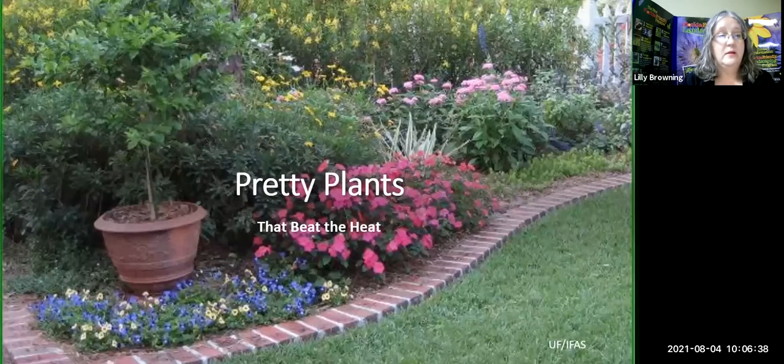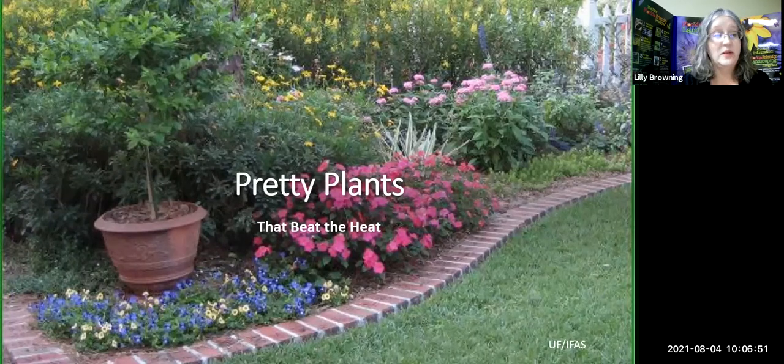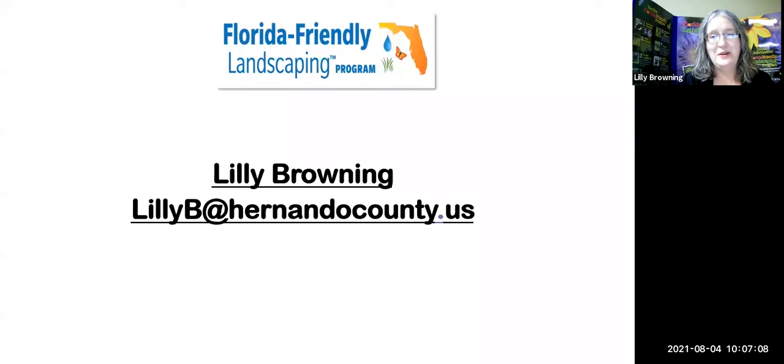Thank you very much, Karen. We're here today to talk about pretty plants. We put off this talk a month ago because a storm was coming, so we talked about trees instead. Let's talk about plants that beat the heat — it's August and we still have a couple months of hot weather ahead. I'm Lily Browning. I work for Hernando County Utilities in Water Conservation, and I use the Florida Friendly Landscaping program to teach. There are nine principles in that program, which I'll show you in a moment.